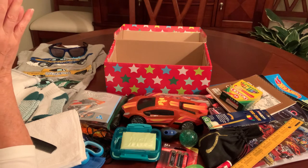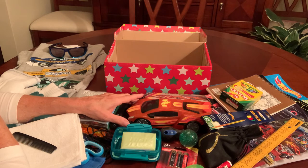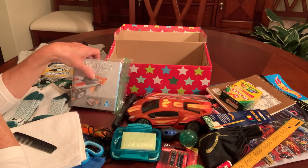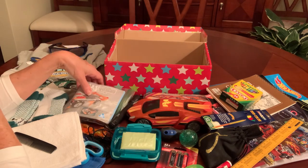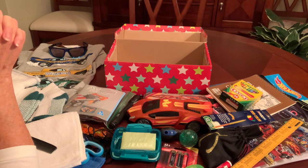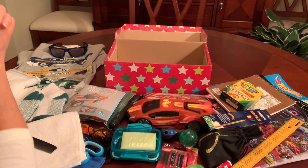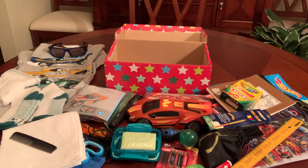He doesn't have something soft, but he's got clothes and he's got a race car and a ball and marbles and a building block set and a coloring book and crayons and stickers. So I think he's all set. I hope you liked the box — if you liked the video, please give it a thumbs up and I'd like to hear from you. Tell me what you think. Thanks for watching and I'll see you next video. Bye now.